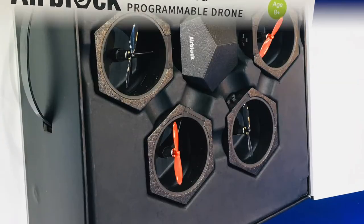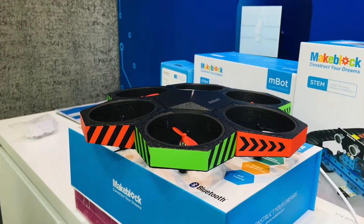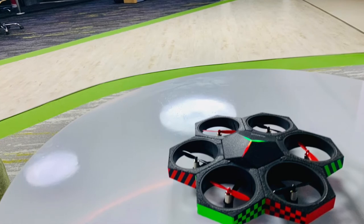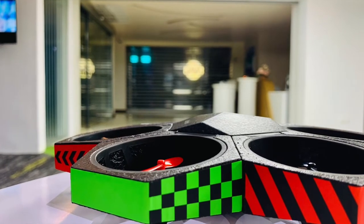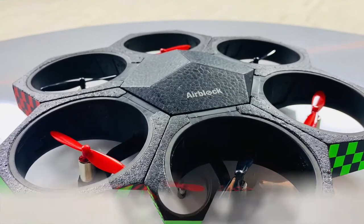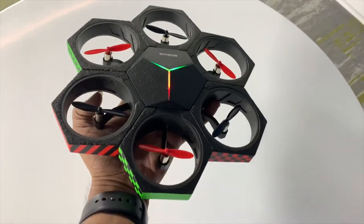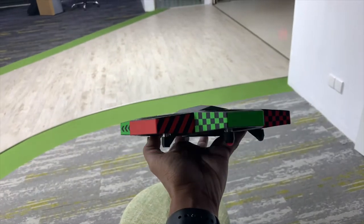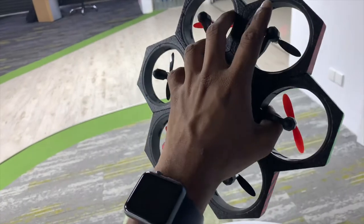Hi guys, here again with some modular drone. So we'll have a look at this. This is Air Block — a kind of programmable, transformable drone and hovercraft. Air Block is unlike any drone you have ever seen before, because it starts with individual magnetic features and 15 seconds later you can have a drone. It's actually magical, and you control it through the app via Bluetooth.